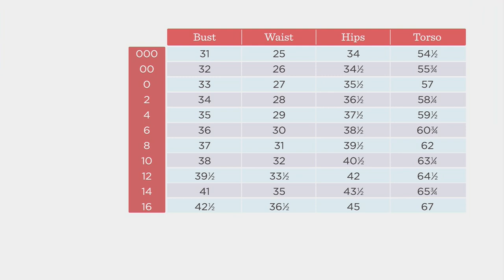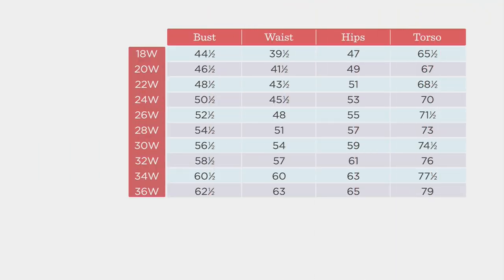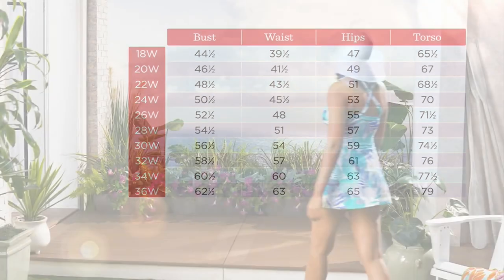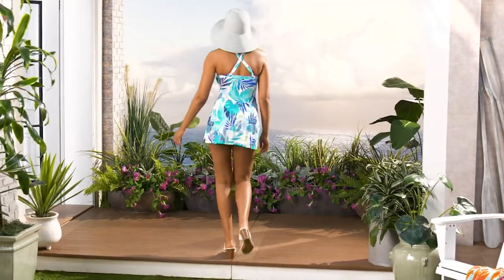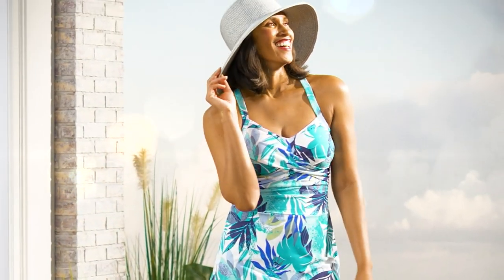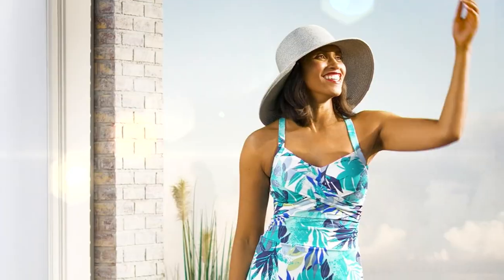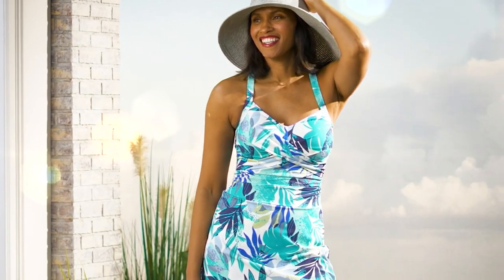My advice is to start with your true Denim & Company size. Many people tell me they like to size up because they want a little extra room. Crystal is wearing the regular — not the petite — and it looks great on her. Feel free to size up if you want to. And remember: free exchanges, 30 days to love it or return it. You can try it on at home.